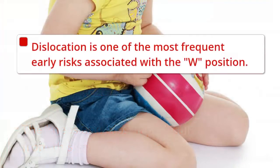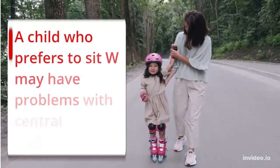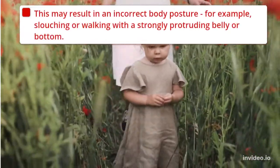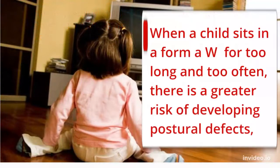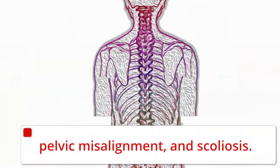The W position is one of the most frequent early risks for children. It stresses the spine and sets the knees and hips at awkward angles. In the future, a child who prefers to sit in a W may have problems with central stabilization, which may result in incorrect body posture — for example, slouching, or walking with a strongly protruding belly or bottom. When a child sits in a W too long and too often, there is a greater risk of developing postural defects, valgus knees and feet, standing and walking with legs pointing inward, pelvic misalignment, and scoliosis.